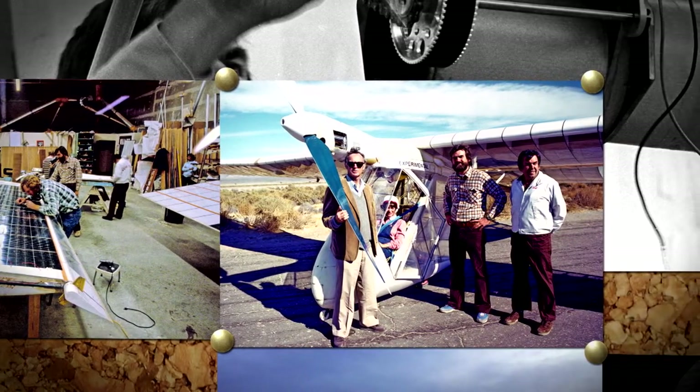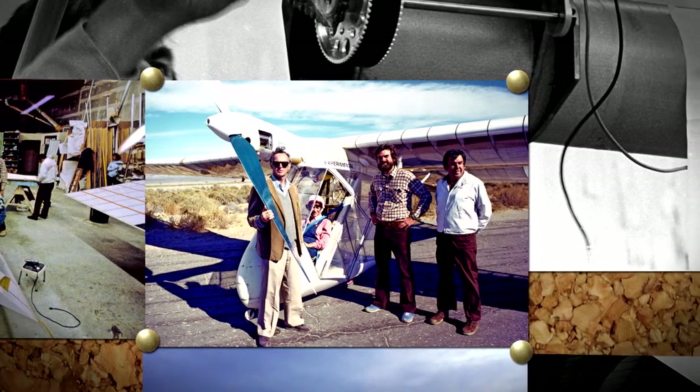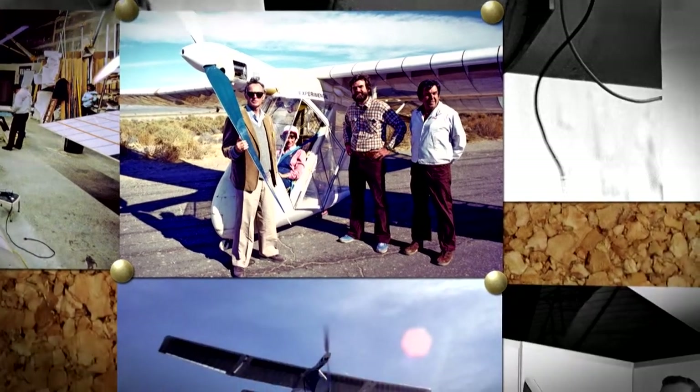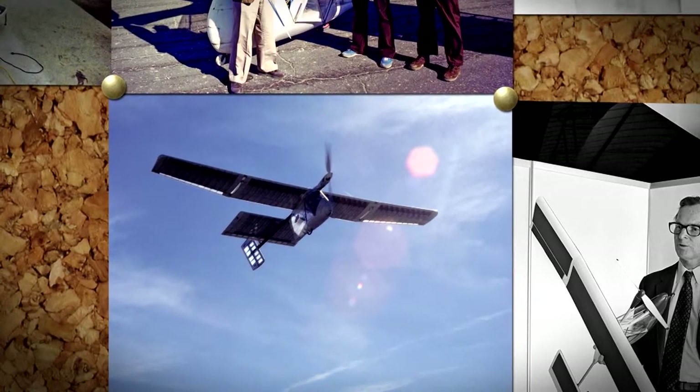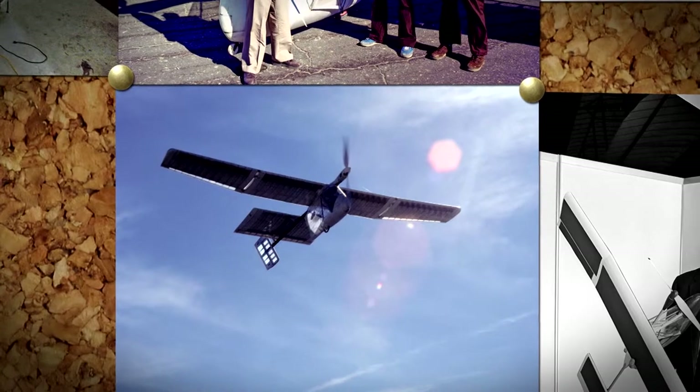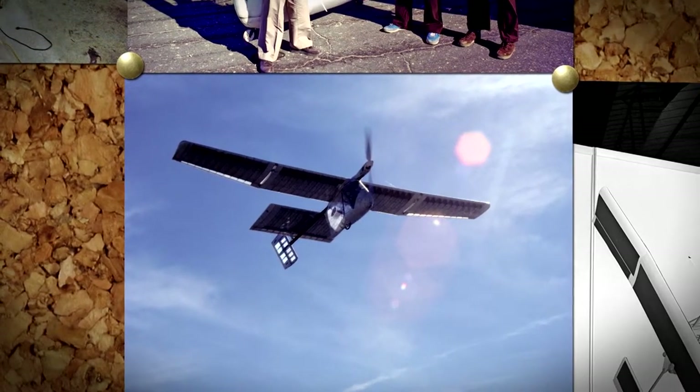The Aerovironment engineers used conclusions from their experience to design their next glider, the Solar Challenger. It was sturdier and more powerful. The electricity from these solar cells powered a flight from France to England.